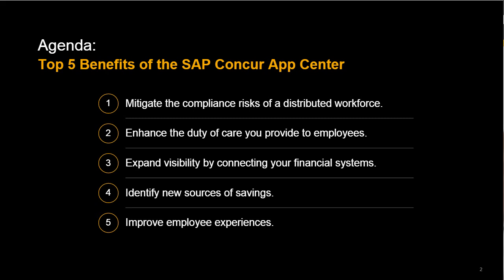We'll start with discussing how you can mitigate the compliance risks of a distributed workforce. We'll also look at how you can enhance the duty of care you provide your employees. There are so many opportunities to expand your visibility through the connection of financial systems that we'll walk through a few of those ideas as well. And from there, we'll move on to how you can identify new sources of savings across your business. And we'll wrap up with a few ways you can enhance the employee experience, no matter where your employees may be.